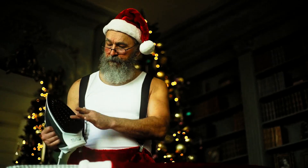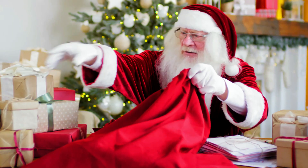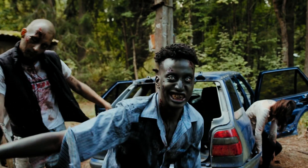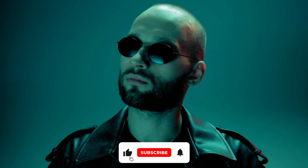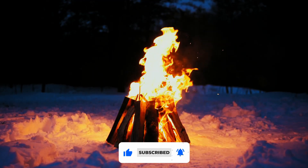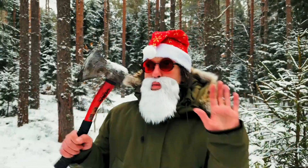This holiday season, venture beyond the ordinary and explore the top 10 Christmas gifts tailored for zombie apocalypse enthusiasts. These gifts strike the perfect balance between practical preparedness and adventurous spirit. Embrace the thrill of survival with presents designed to equip your loved ones for a post-apocalyptic world, ensuring a holiday season that's both memorable and apocalypse-ready.